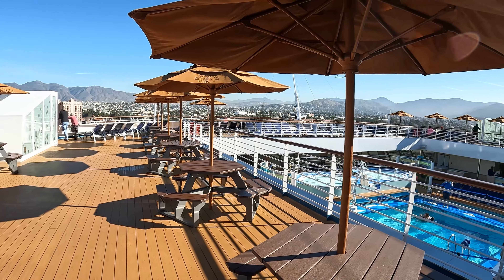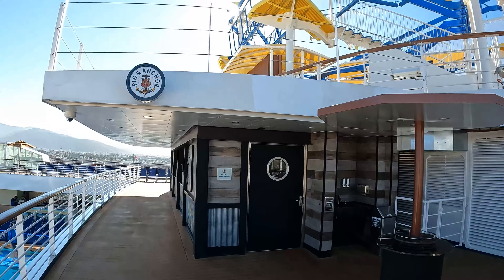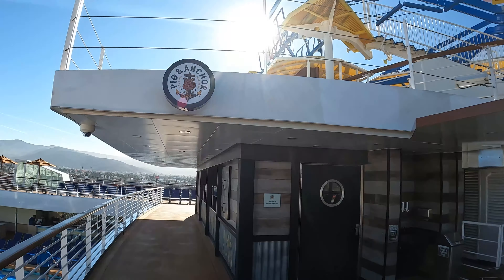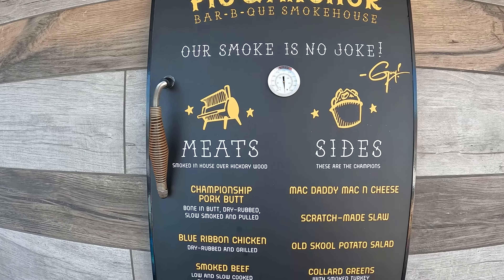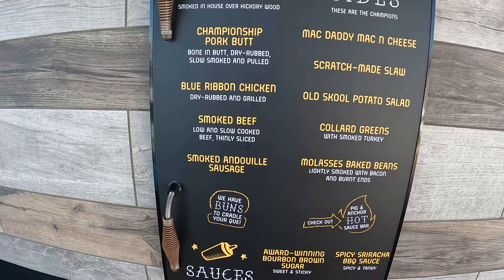Next up, we have Guy's Pig and Anchor Barbecue. This is at the very back of the ship on deck 10, right behind the Italian restaurant Cucina. This is only available for lunch on sea days and on embarkation day, but it's pretty damn good — we had it on embarkation day and it was actually very, very good. One thing I will tell you: we did not see a water station anywhere near here; we had to go inside to get water. Check the hub for times because it might vary from cruise to cruise, but it's only available at lunch.